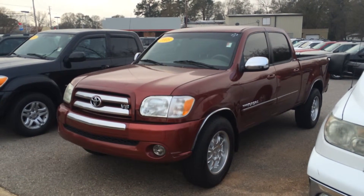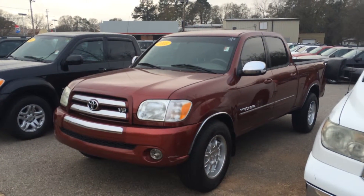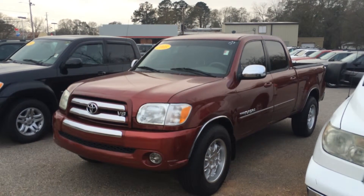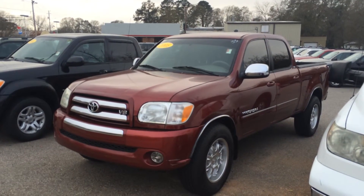So if you'd like to come test drive this with me, just give me a call at 706-882-2963, and just ask for Gerald when you call. Again, this is the 2005 SR5 crew cab here at LaGrange Toyota. Thank you very much.